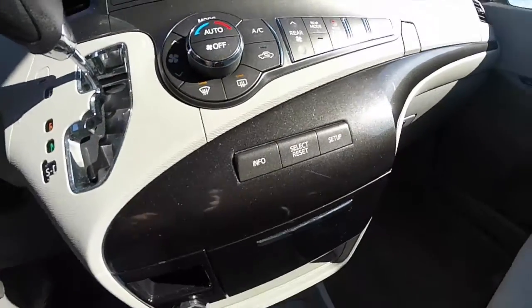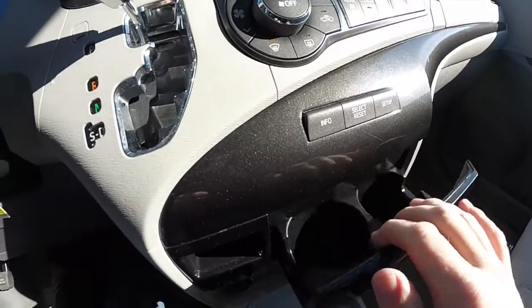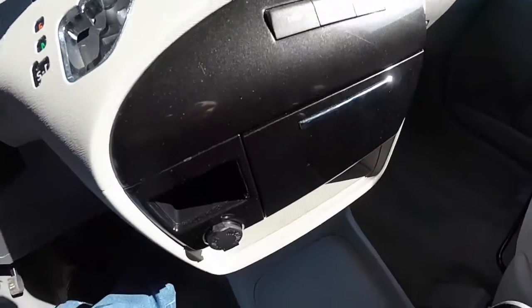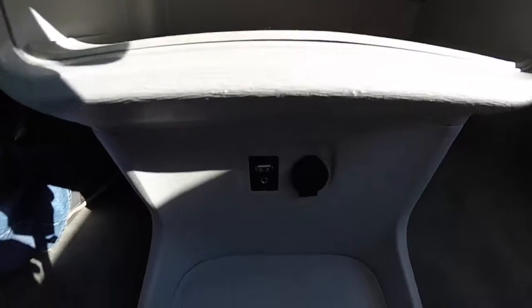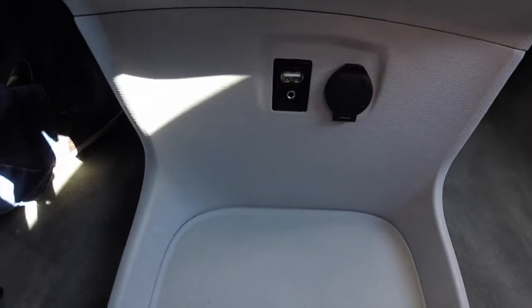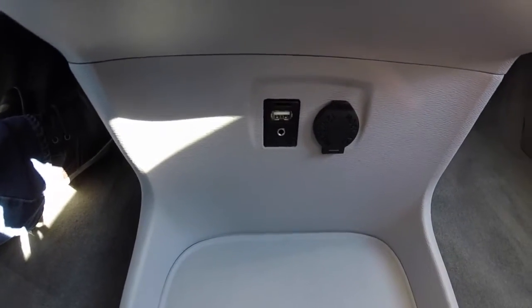Trip computer buttons here. In this slide-out drawer are cup holders. Then you have a nice little storage tray below, and even further below on the floor you have a power point, an auxiliary port, and a USB port.